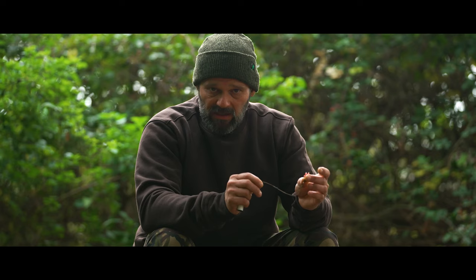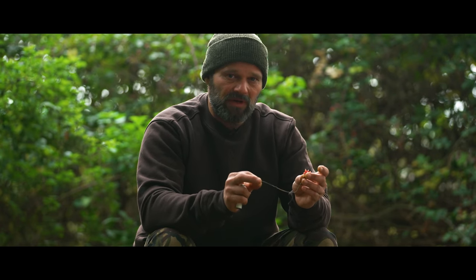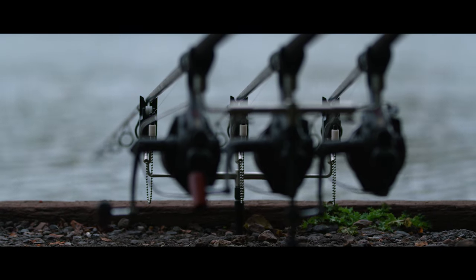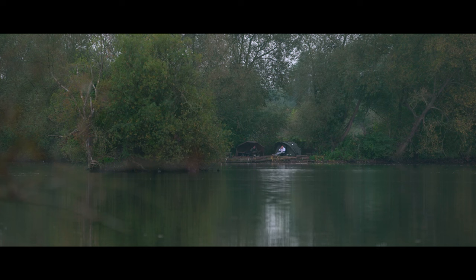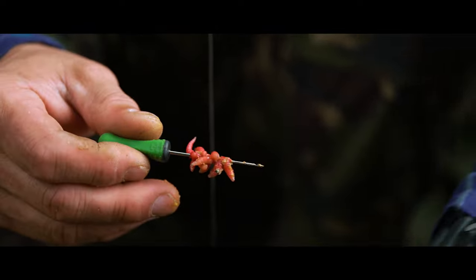Thirdly, in my autumn fishing I'm looking at refining everything down a little bit. The carp have been fished for since probably February, March, under quite a lot of pressure, and to that extent they've pretty much seen it all by now and a lot of them will have been put on the bank a number of times.